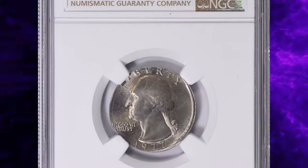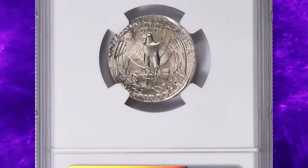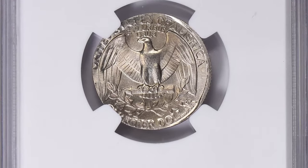In fact, this rare quarter sold for an impressive $1,620 including the buyer's fee at a Great Collections auction.